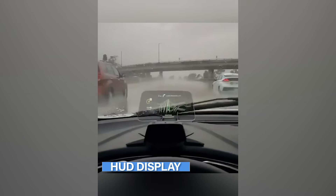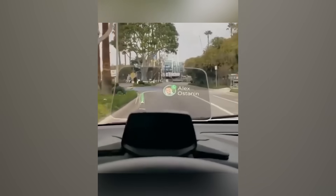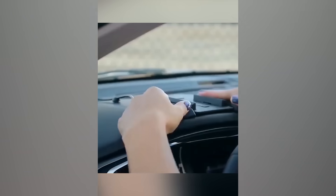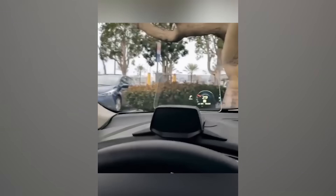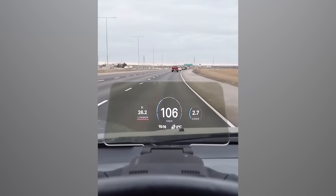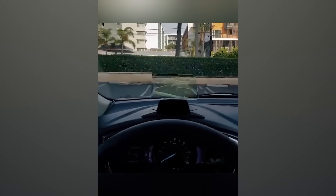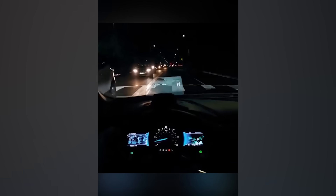Upgrade your drive with this portable heads-up display. It shows your speed, navigation, and phone alerts right on your windshield — no more looking down. Setup is quick with Bluetooth and works with any navigation app. The minimal LED screen keeps things simple and easy to read. It even helps you park and check blind spots for safer driving.